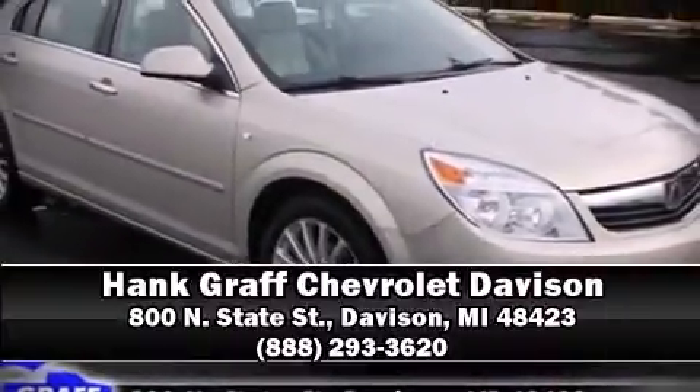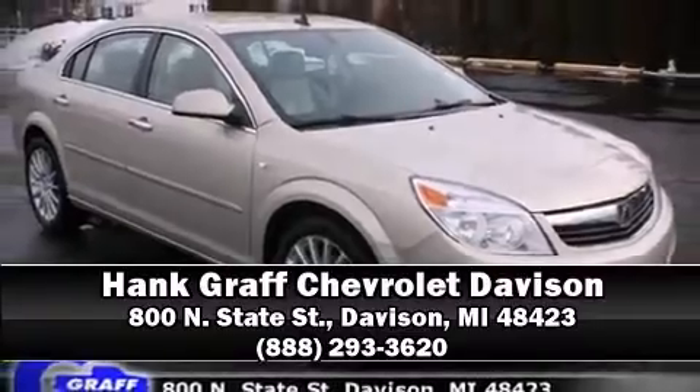Stop by our dealership or give us a call for more information. Thank you. Take care.